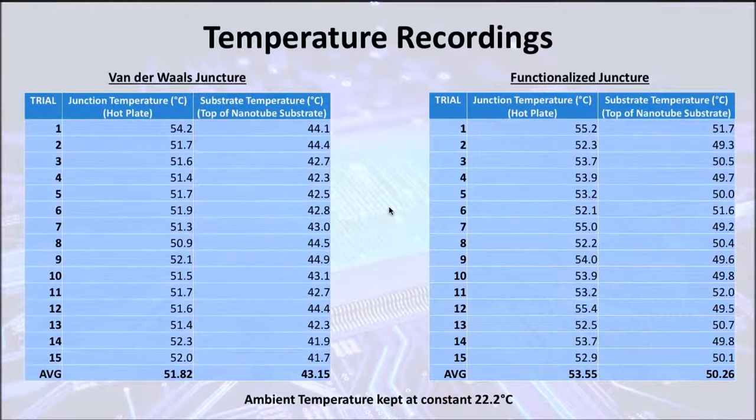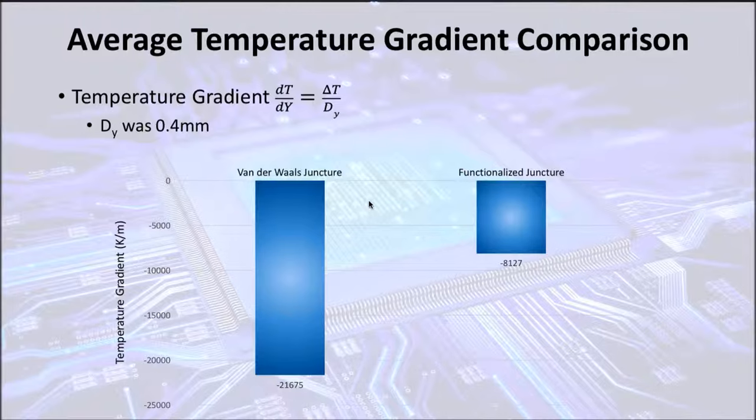This is a set of tables showing the temperature recordings — these are the recordings for the Van der Waals juncture, and these are the recordings for the functionalized juncture. As you can see, the difference between the two temperatures of the hot plate and the nanotube substrate were much greater in the Van der Waals juncture than in the functionalized juncture. After that, I calculated the temperature gradient, which is dT/dy, in which dy was 0.4 millimeters, equal to the distance from the resistance plate to the silicon substrate. Based on this, the Van der Waals juncture had a temperature gradient of negative 21,675 kelvin per meter, which was more than two times that of the functionalized juncture's negative 8,127 kelvin per meter. This was the first indication that the functionalized juncture was able to conduct more heat through the bond.